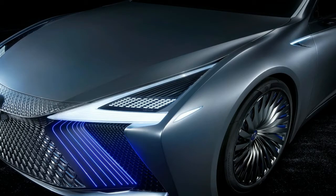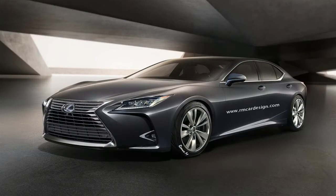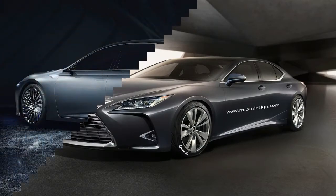Bigger than ever, the signature spindle grille fades into air vents positioned right below the laser-lit headlights. Its sleek silhouette flows into a trunk-mounted spoiler, while the rear end gets laser lights.